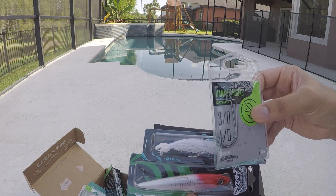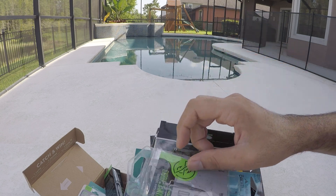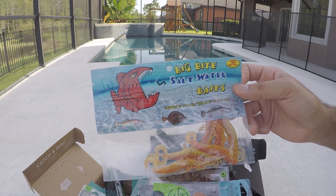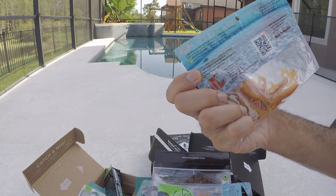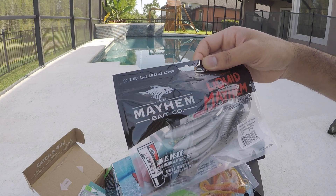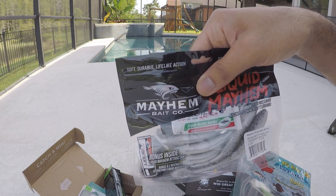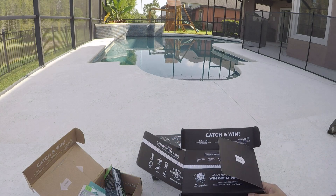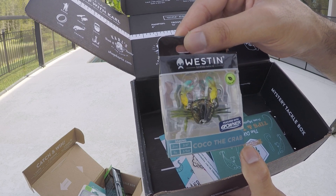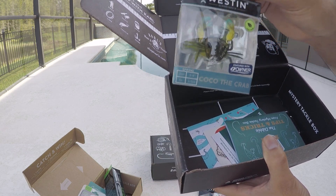Every time I've gone sea fishing, live bait just kills it. Look at these 3/0 and 4/0 hooks — I actually know what that size means now; before I had no idea. Then we have more shrimps — Big Bite Saltwater Baits. Look at this: Squid Liquid Mayhem bonus! And they even give you a fresh series bottle. Then this is my favorite thing — look at this crab! I kind of want to do bass fishing with this little crab thing.